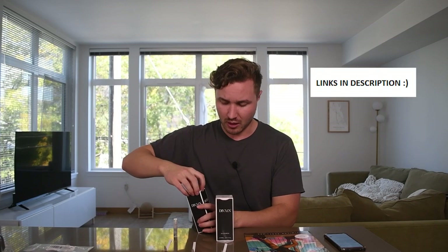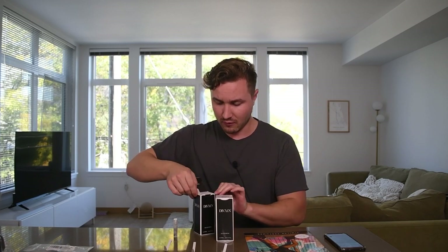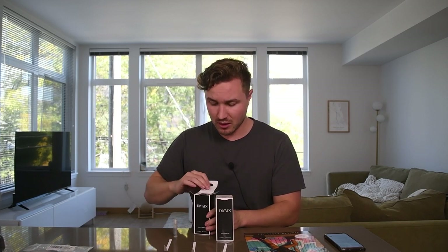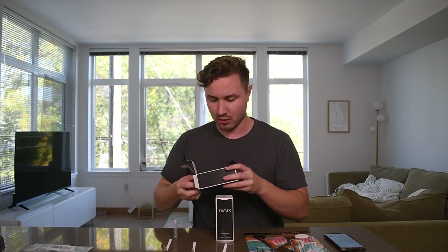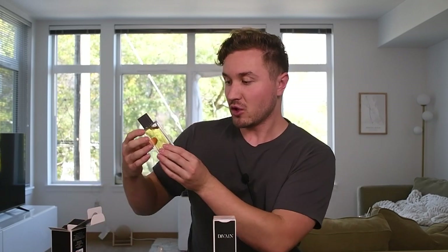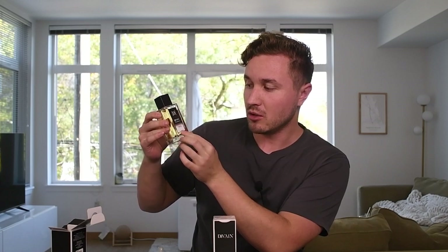They're not paying me for this video, so I'll give you honest opinions and put a link to their website in the description. This first one is the Noir Extreme clone — on the front it just says Devane 295.